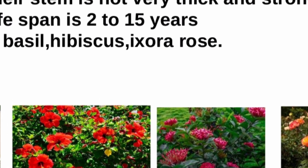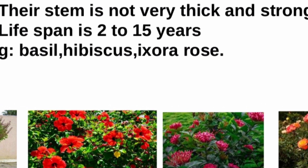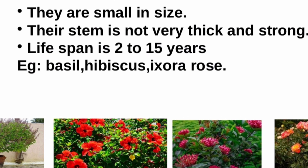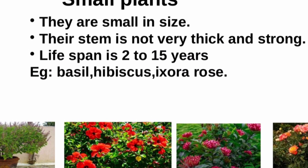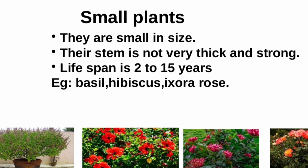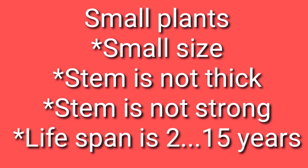What are the common features of these plants? Can you see? Yes, they are very small in size. Their stem is not very thick and strong. Lifespan is 2-15 years. Once again: small size, stem is not thick, stem is not strong, lifespan is 2-15 years.